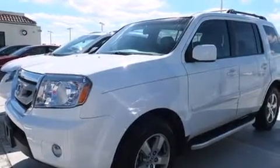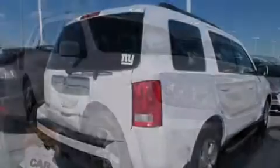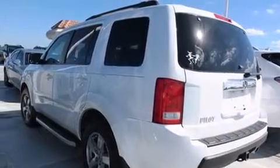A sunroof. A heated driver's seat. Cruise control. Leather seats. Side curtain airbags. Air conditioning with automatic climate control. Full power accessories. Traction control. An anti-lock braking system.